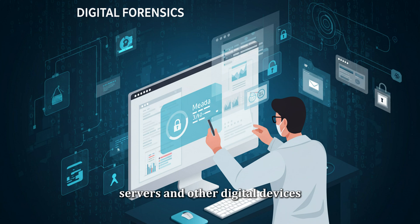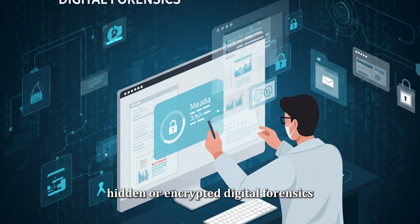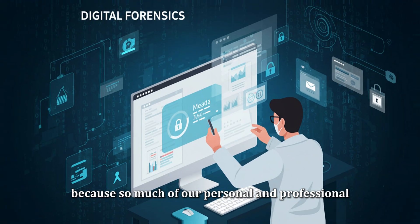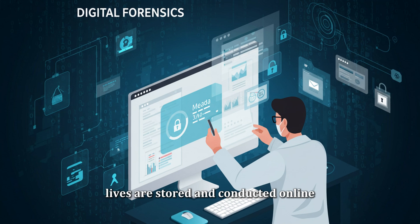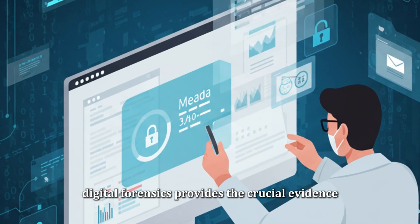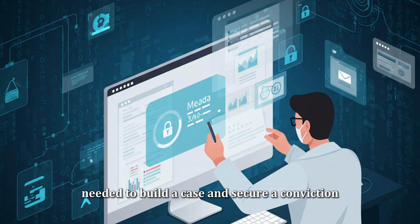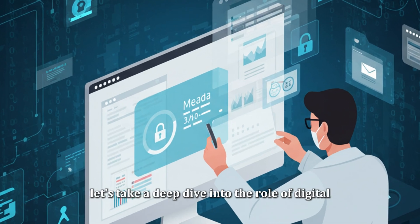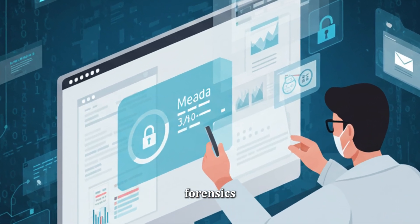Digital forensics plays a crucial role in modern crime solving because so much of our personal and professional lives are stored and conducted online. From cybercrimes to financial fraud, digital forensics provides the crucial evidence needed to build a case and secure a conviction. It's the backbone of solving many crimes in the digital age.